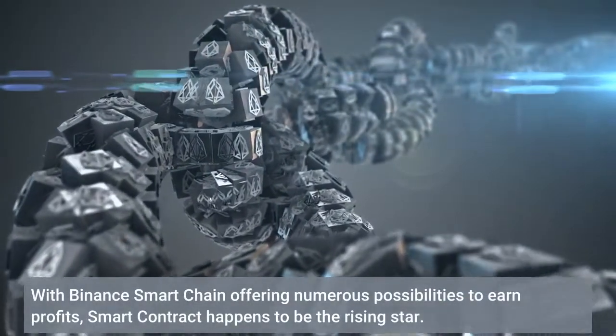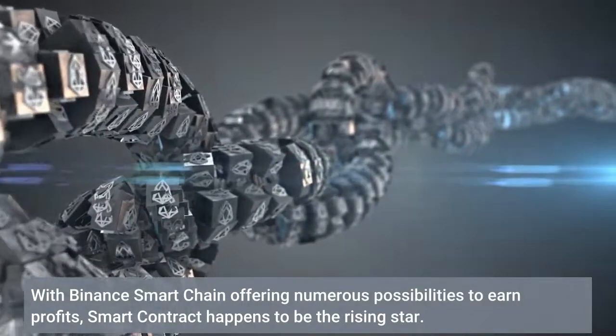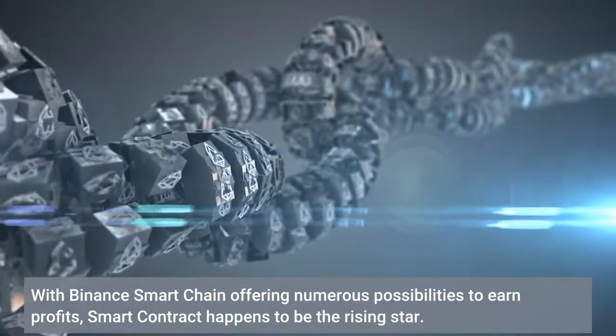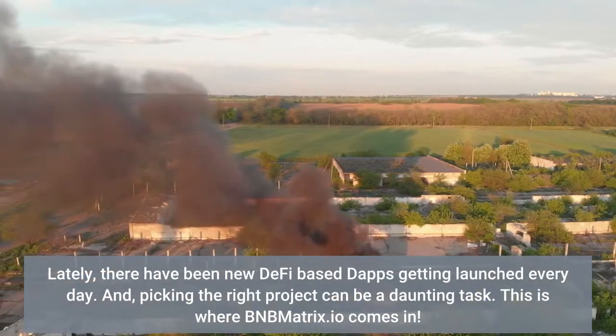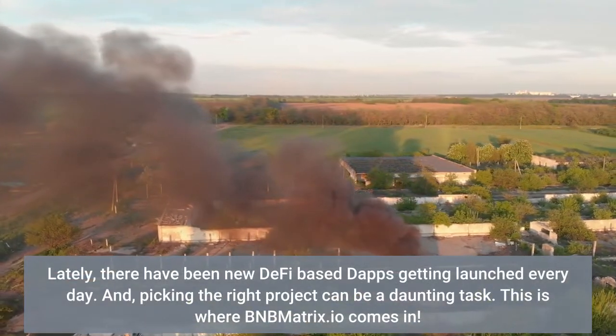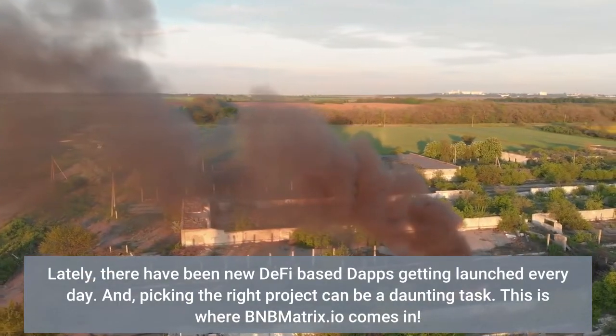With Binance Smart Chain offering numerous possibilities to earn profits, smart contracts happen to be the rising star. Lately, there have been new DeFi-based apps getting launched every day, and picking the right project can be a daunting task. This is where BMMatrix.io comes in.